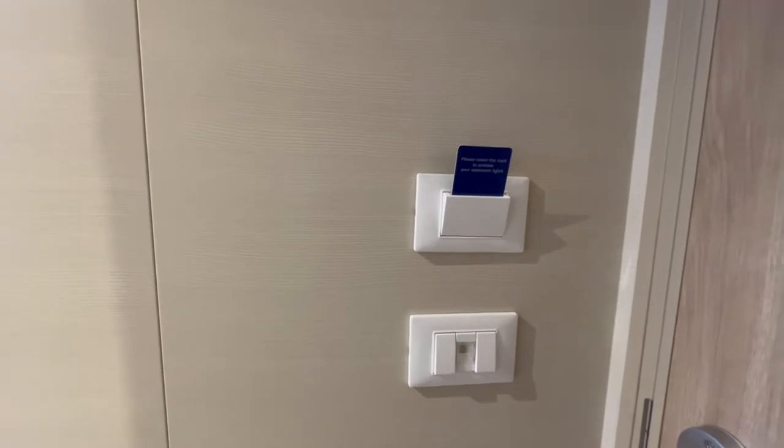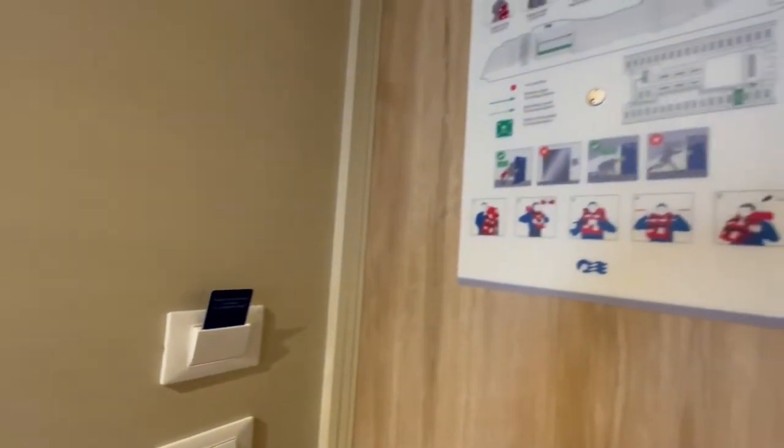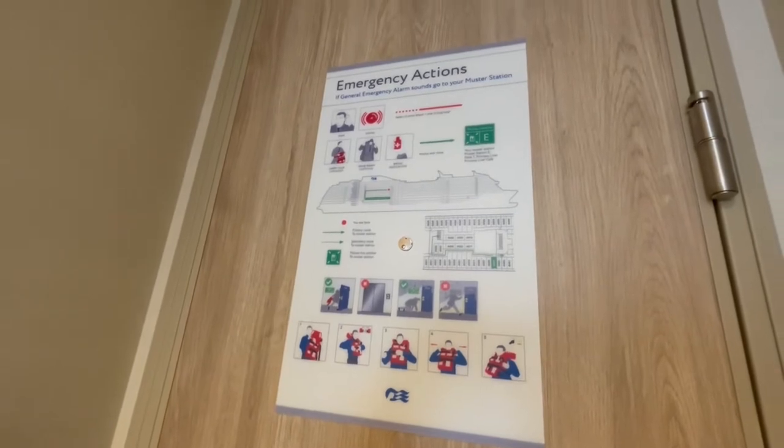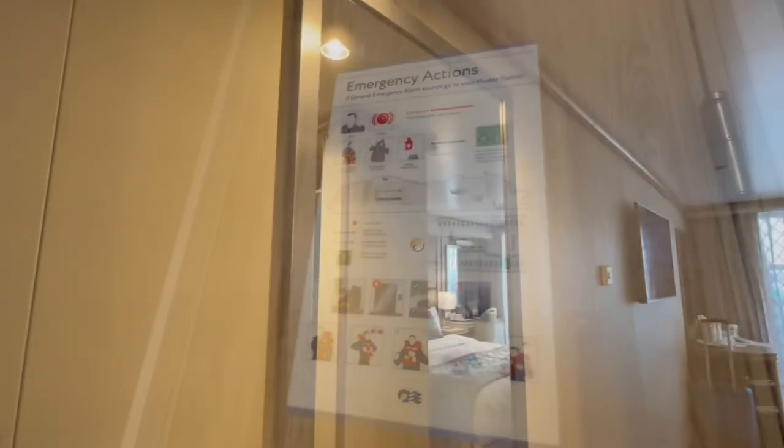Just inside the stateroom are light switches, and the card needs to be in the slot for the lights to work. On the back of the door is some safety information, including the location of your muster station.